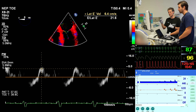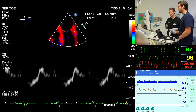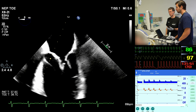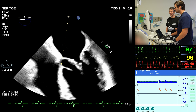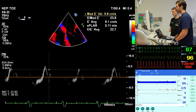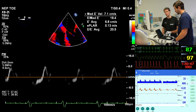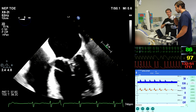Trying to reduce the gain and look for the modal velocity, the lateral E-prime comes out at 21.6 cm/s. Rolling the probe slightly to get the best alignment for the septal annulus — once again with the gain reduced — the septal E-prime is 19.4 cm/s. The average E/e-prime is 20.4 cm/s. Now let's go and have a look at the pulmonary veins.